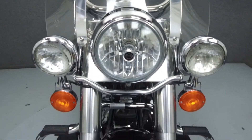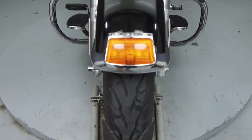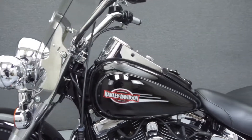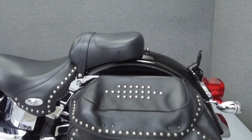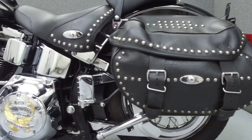It has been upgraded with a Lindby engine guard, a Vance and Hines exhaust, an open air intake, flush mount fuel caps, a low cut windshield, quick detach backrest hardware, chrome swing arm cover, a Harley-Davidson shifter rod cover, and passenger foot pegs.